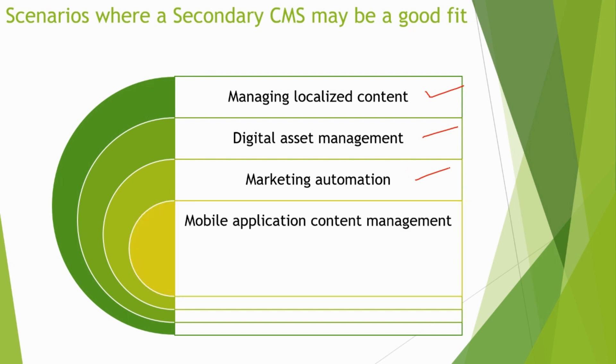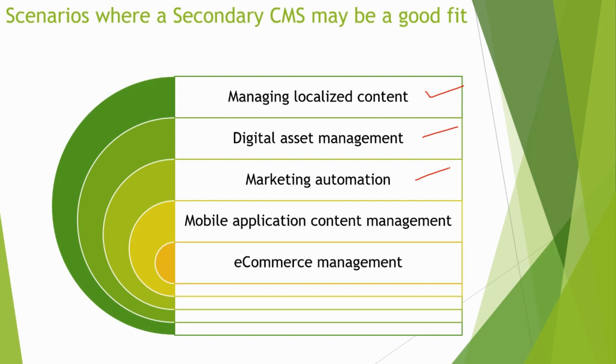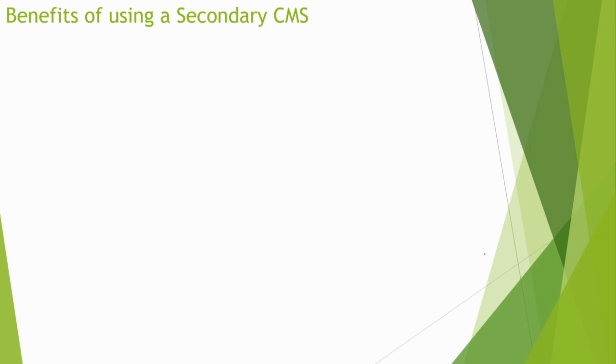For mobile application content management, if you have a mobile app, a secondary CMS can be used to manage the content that appears within the app. For e-commerce management, if your business operates an e-commerce store, a secondary CMS can provide additional functionality to manage your products, orders, and customer data.